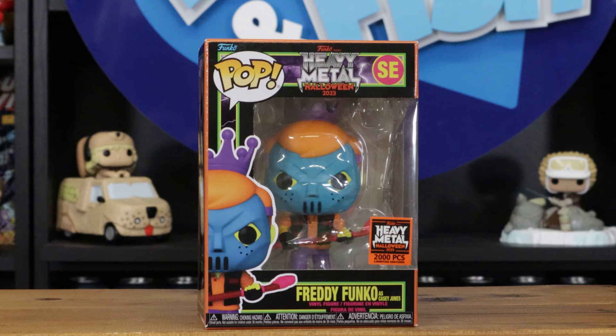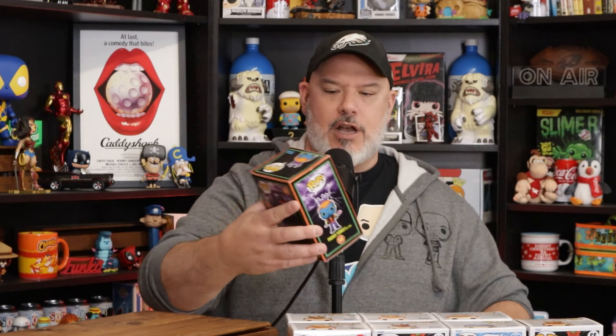I also have a Heavy Metal — it's a 2,000-piece Freddy Funko as Casey Jones. That box does have the different figure on the outside — that was the one I was pointing to. So some of them do have a different character on the outside and some just have Freddy in his normal outfit. That's a cool 2,000-piece.